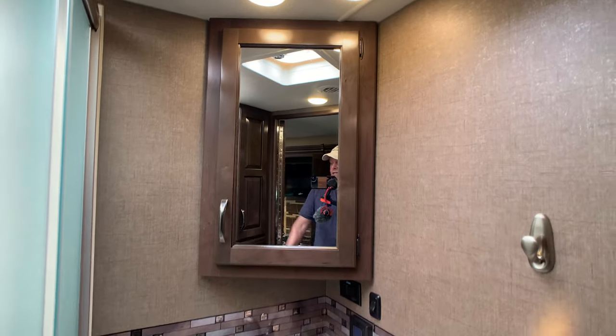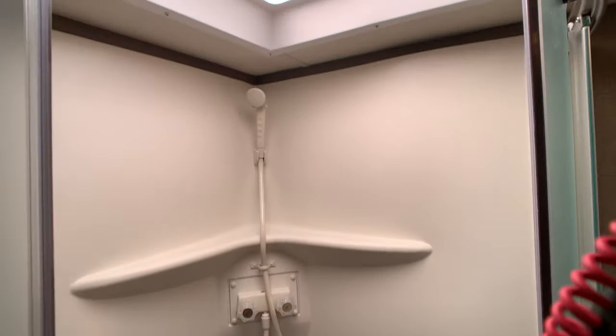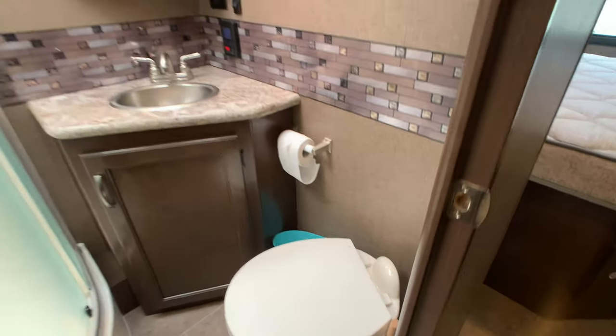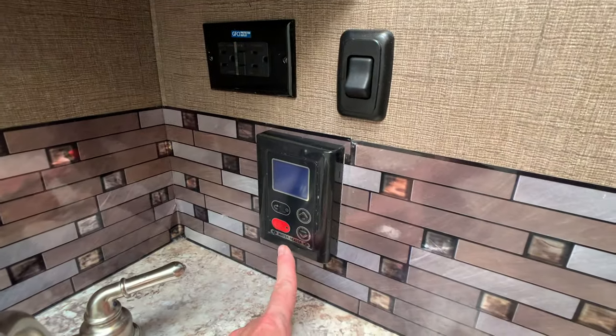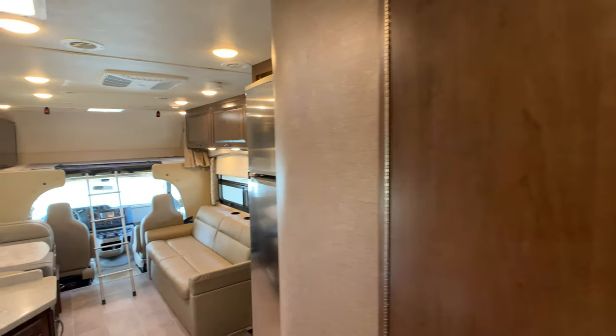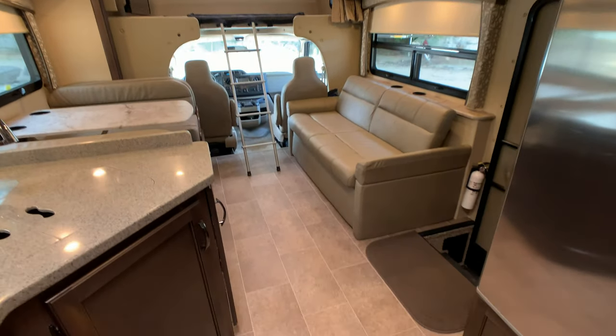There's a medicine cabinet — not just a mirror; sometimes on Class C's you'll just get a mirror. Kind of a neo-angle shower with a glass-enclosed skylight. Foot-flush china toilet. You do have the tankless water heater on demand, and a monitor panel for that. A really nice feature a lot of people don't point out: piano hinges on the bathroom doors — the door won't get out of adjustment, which is a big feature.